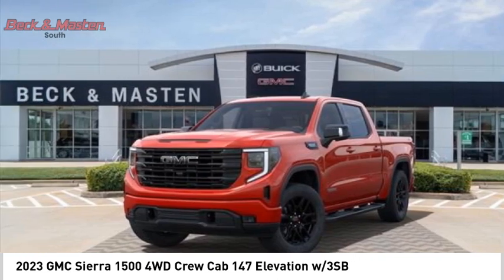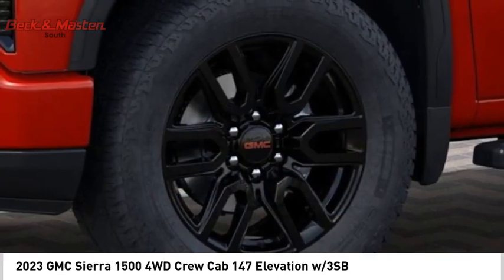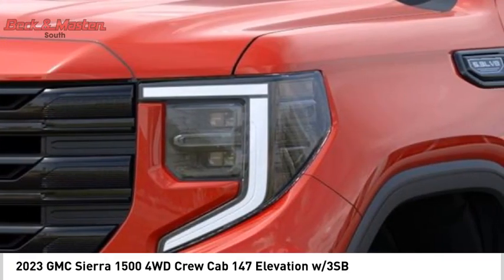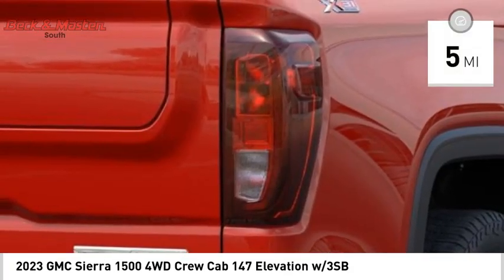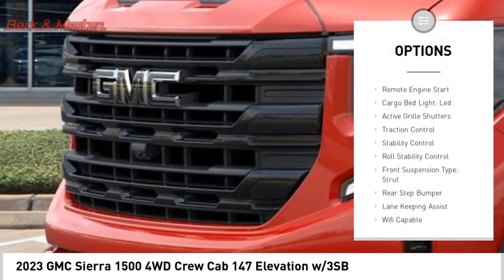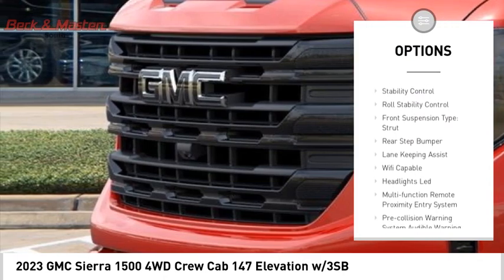Power and advanced technology can both be found in this fantastic truck, and priced below $70,000, this vehicle has less than 100 miles. Here are some of this vehicle's great options: power windows with safety reverse, tailgate step, remote engine start, and cargo bed light.